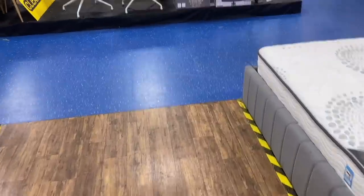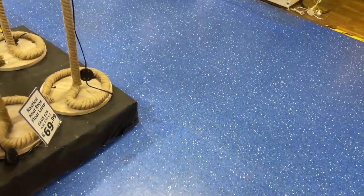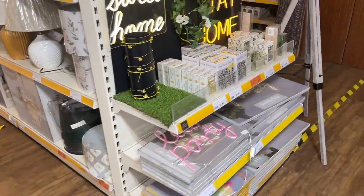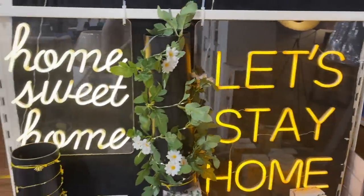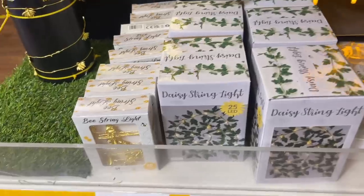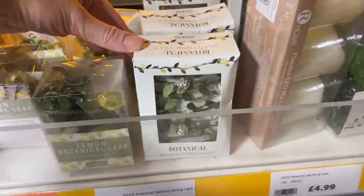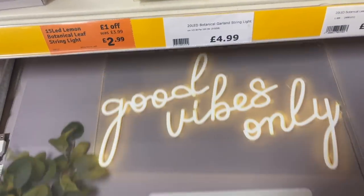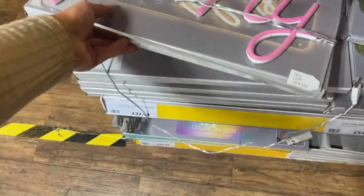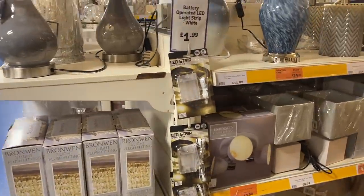Now I want to take you to look at the lighting — I feel like The Range do some amazing lighting pieces and the prices are really reasonable. I always recommend checking out their lighting. They've got these 'Stay Home' and 'Home Sweet Home' light-up signs which are really gorgeous. Lots of cute string lights too — daisy ones, bee string lights, little lemon ones — really cute, probably for outside. This sign is £55 and the 'Let's Party' one is £32.